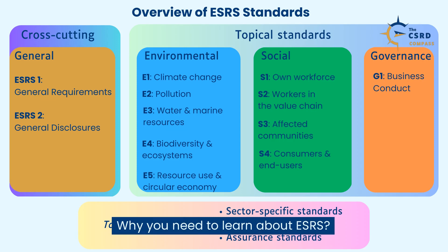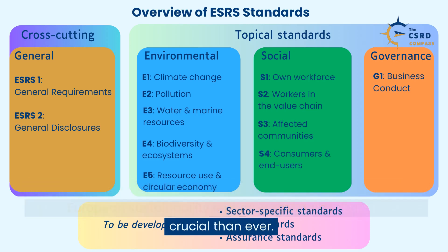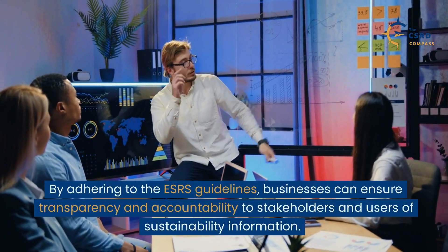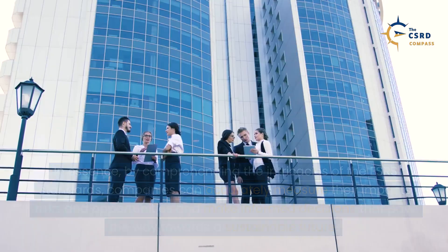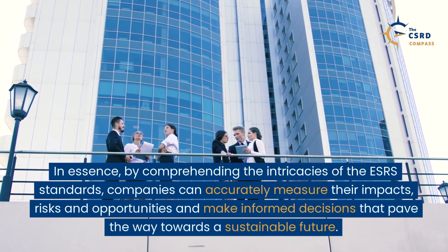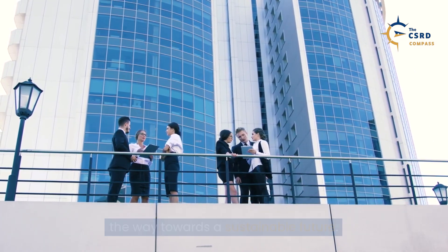Why you need to learn about ESRS. In today's business landscape, having a profound understanding of the European Sustainability Reporting Standards, ESRS, is more crucial than ever. By adhering to the ESRS guidelines, businesses can ensure transparency and accountability to stakeholders and users of sustainability information. By comprehending the intricacies of the ESRS standards, companies can accurately measure their impacts, risks and opportunities, and make informed decisions that pave the way towards a sustainable future.